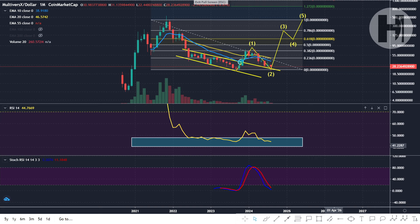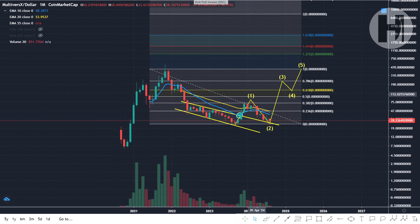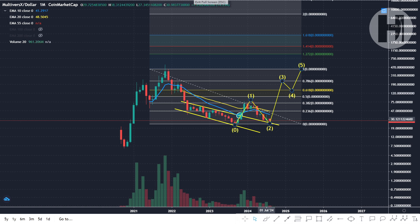The only real potential red flag, like I mentioned already, is the low here. If we lose that low, we're going to be looking at $16. We don't want that to happen, and if it doesn't happen, then we're all going to be happy.